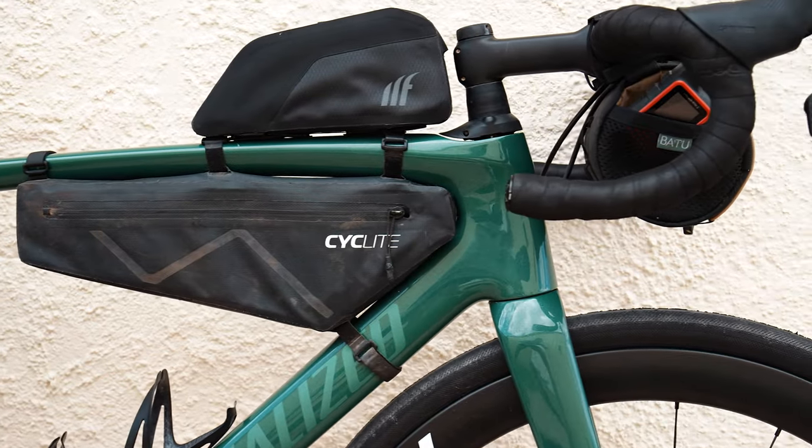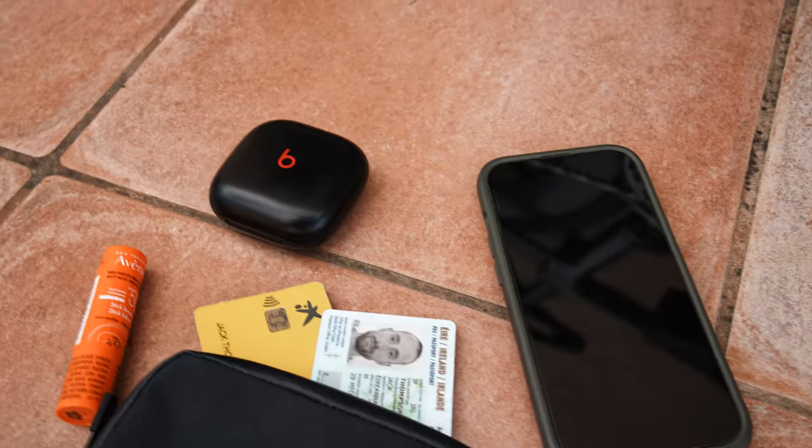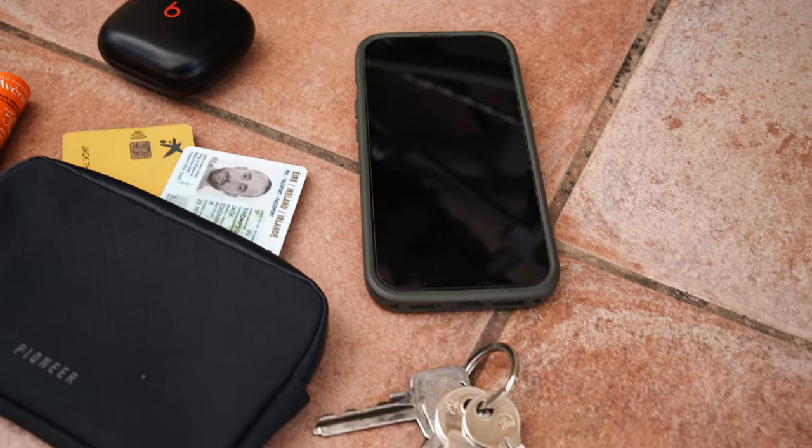The Tailfin top tube bag will be for small things on route. I've got my headphones in there, my phone, my wallet and perhaps a little bit of extra food. I tend to use this as my get out of jail free card when I overbuy at the shops.